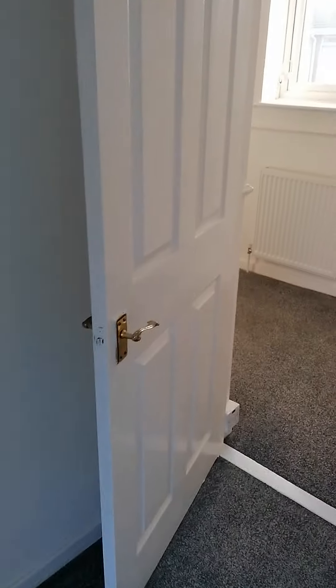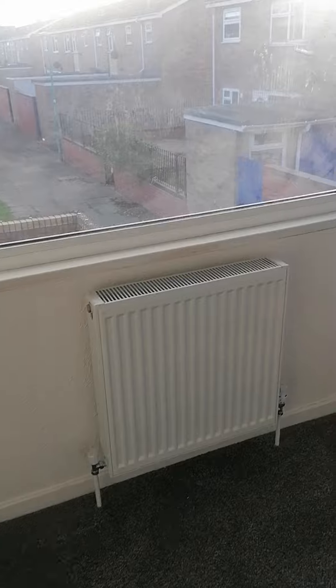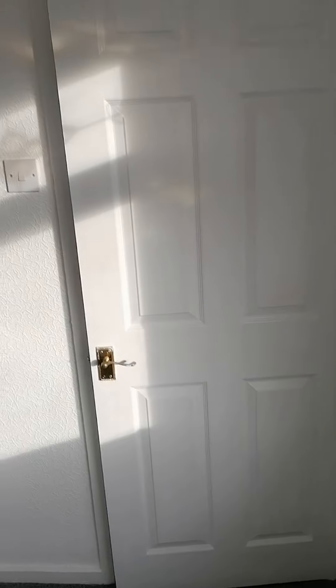We come back out onto the landing and go to the smallest bedroom, which is the single bedroom at the back of the house. You've got a nice big window there, as you can see, which lets lots of light and sunlight in.